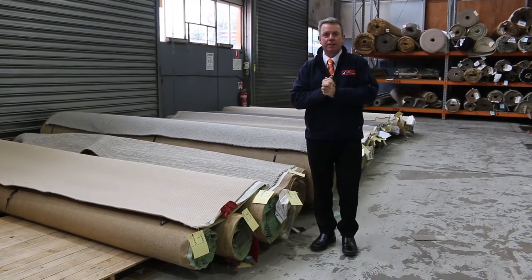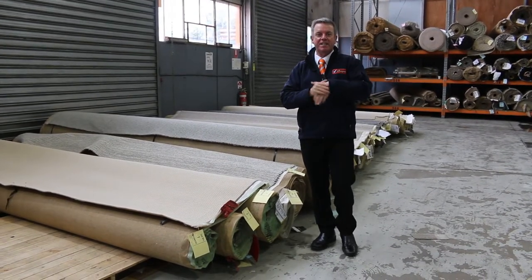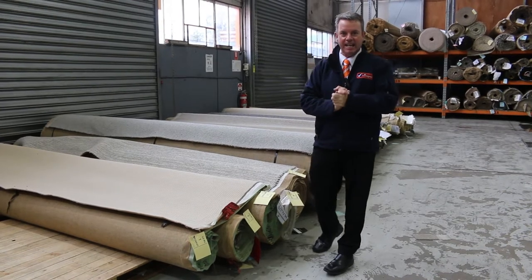G'day, I'm John from Vowles Auction and Sales. I'm here to preview tomorrow's auction — that's Wednesday the 8th of December at 10am.